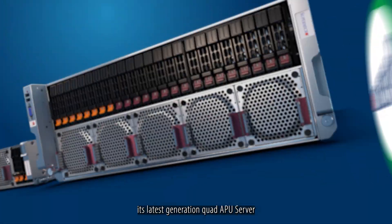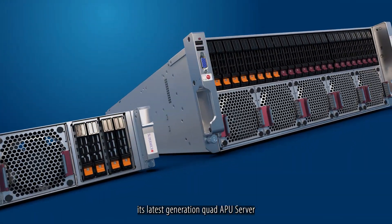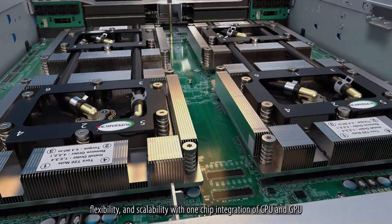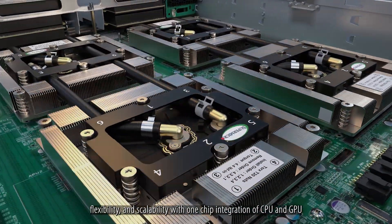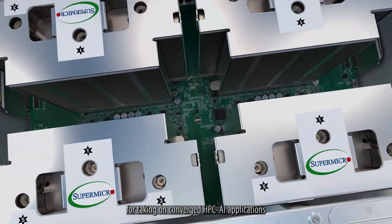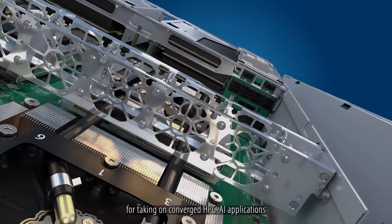Supermicro proudly unveils its latest generation Quad APU server, designed and optimized to deliver the performance, flexibility, and scalability with one-chip integration of CPU and GPU for taking on converged HPC AI applications.